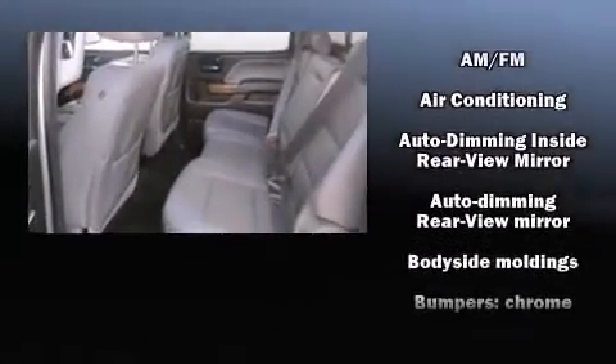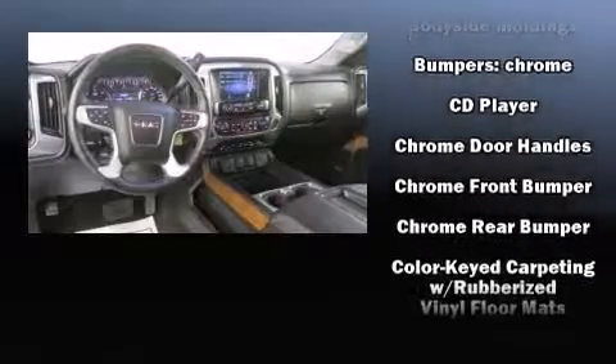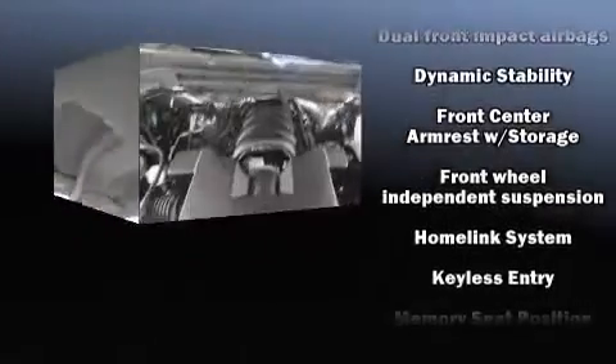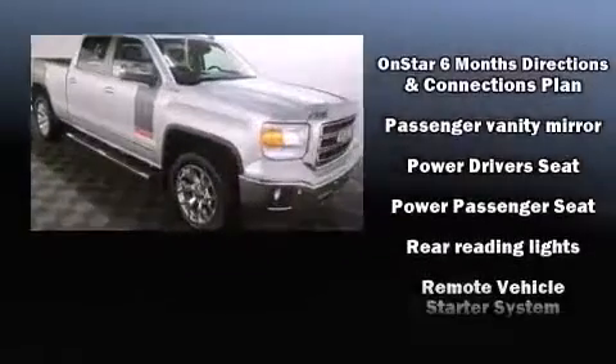does not need to be sparsely equipped. With side curtain airbags supplementing the rest of the safety network, you can be assured that you and your passengers will experience top-tier protection. It also arrives with a Carfax history report, providing